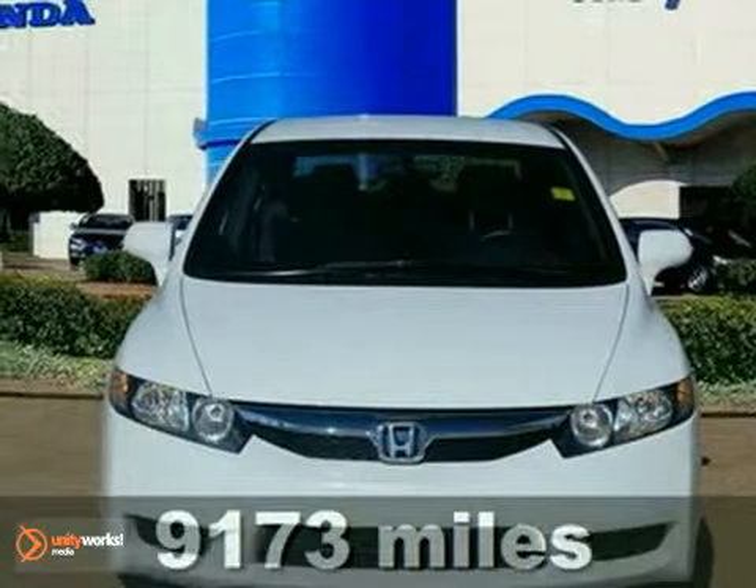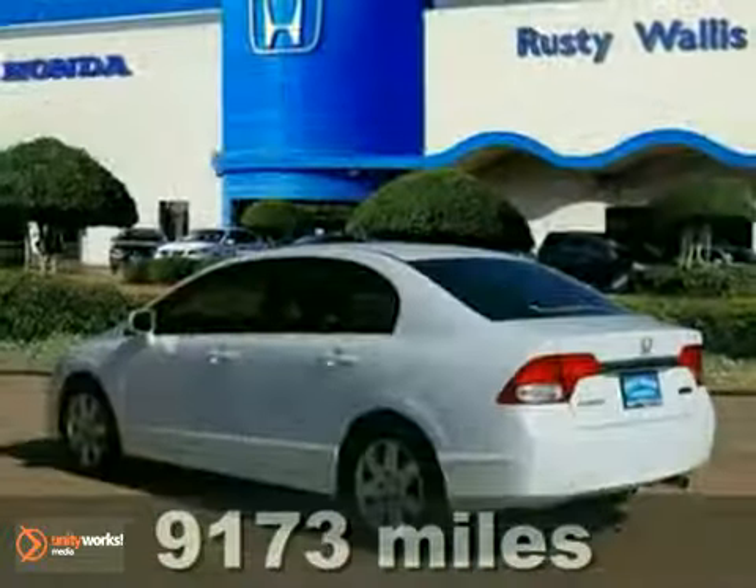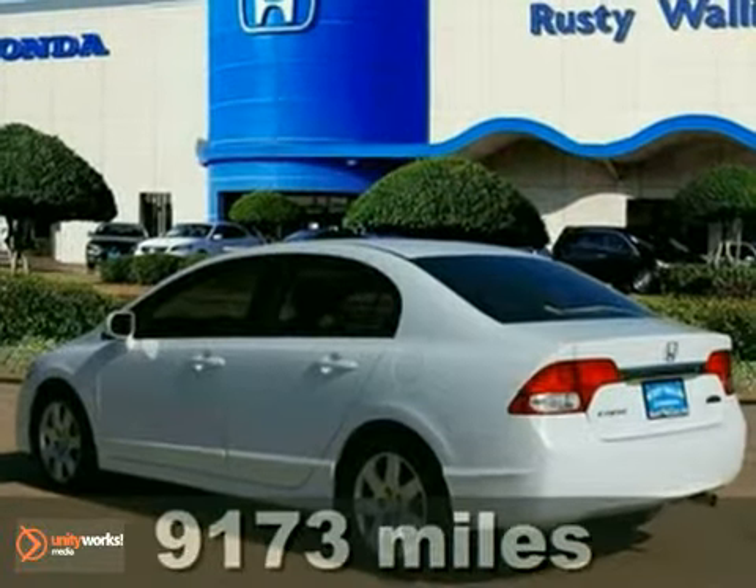Want to save some money? Then get the new look for the used price on this one-owner certified 2011 Honda Civic.